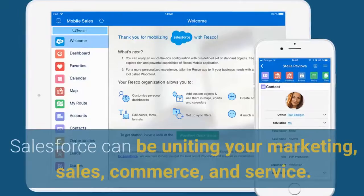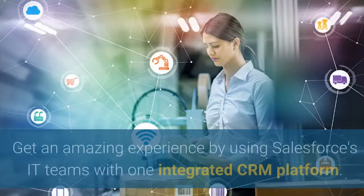Salesforce can unite your marketing, sales, commerce, and service. Get an amazing experience by using Salesforce's IT teams with one integrated CRM platform.